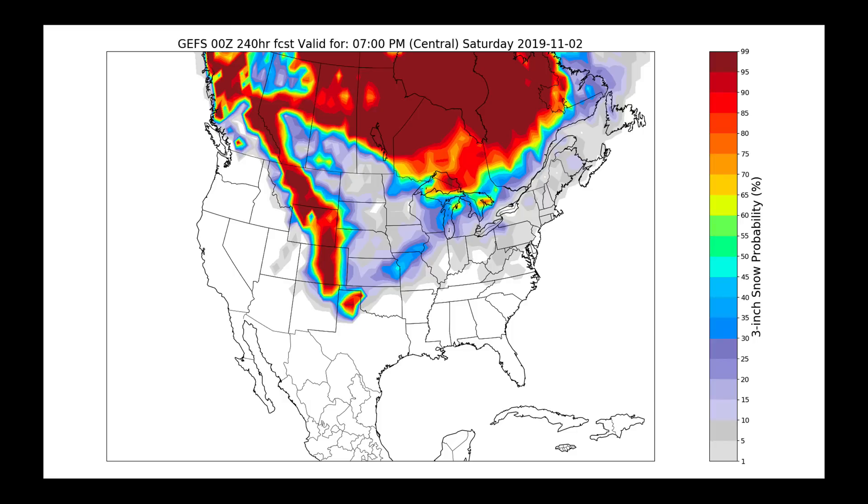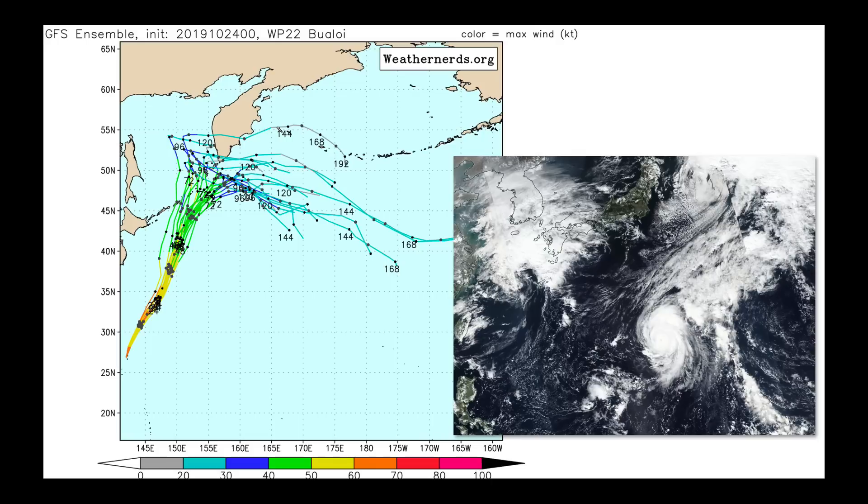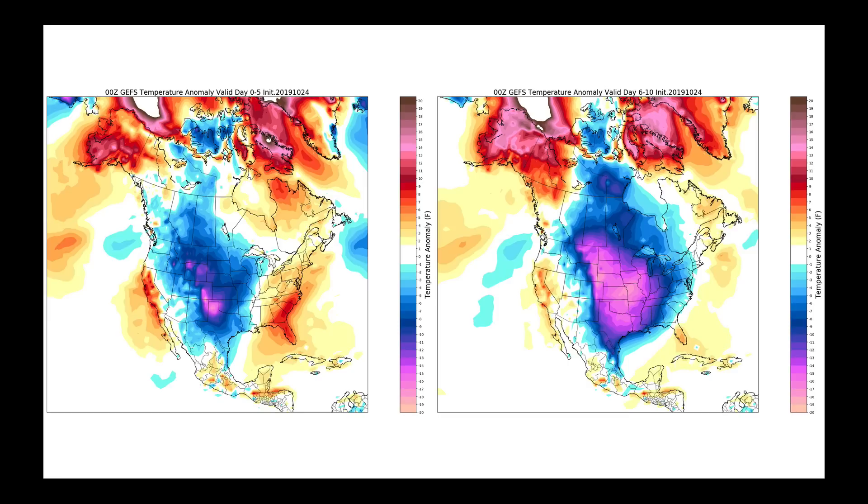The GFS ensemble shows the probability of picking up three inches of snow through the next 10 days — yes, down the spine of the Rocky Mountains. But this corridor is something we're going to be watching not only today but next week. If the model ensembles are right with the timing of this system coming through next week, we could be getting some snow on the cold air on the back side of it. Disrupting the flow once we get deep into week two is Typhoon Boiloi, currently moving and set to be absorbed into the jet stream flow over the next seven days — this is going to reduce predictability in the longer term.